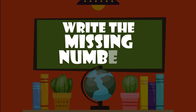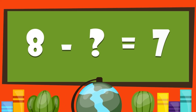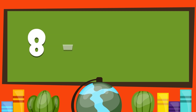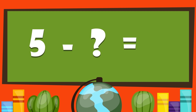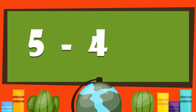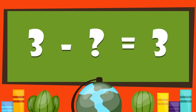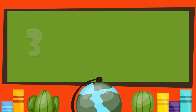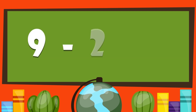Write the missing numbers. Eight minus what gives us seven? Eight minus one gives us seven. Five minus what gives us one? Five minus four gives us one. Three minus what gives us three? Three minus zero gives us three. Nine minus two gives us what? Nine minus two gives us seven.